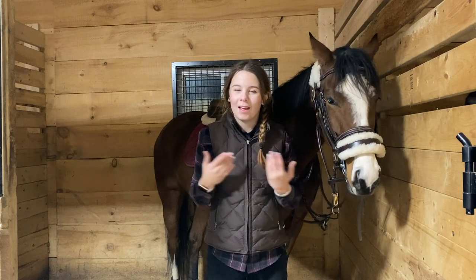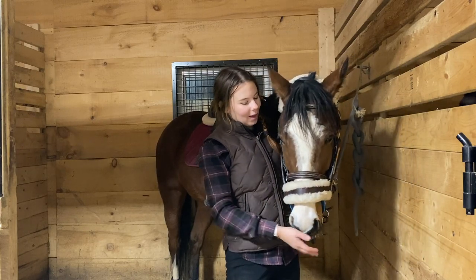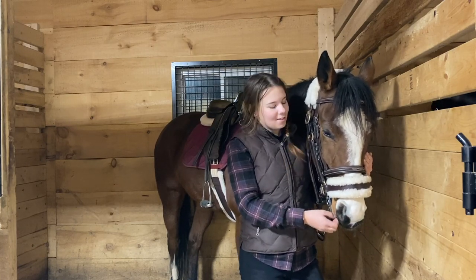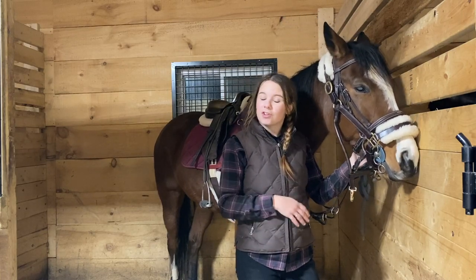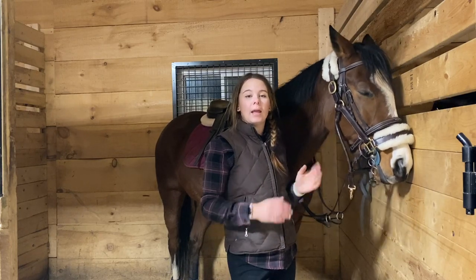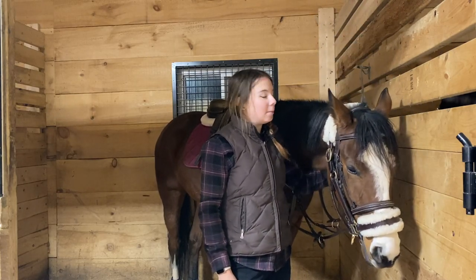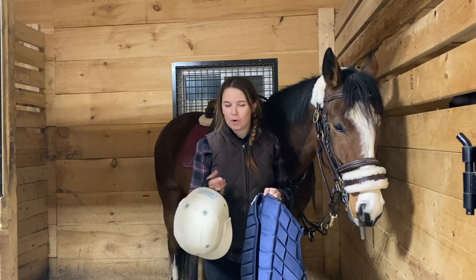Hey everyone, I'm Haley and welcome back to my channel. As you can see I have Ophelia here and she is all tacked up. Today we're doing another episode of Ophelia's First, and in today's episode it's going to be the first time that I actually sit on Ophelia. Over the last month I've been doing a whole bunch of groundwork with her — lunging, free lunging — working on her behavior. I have my protective riding vest and my helmet on.